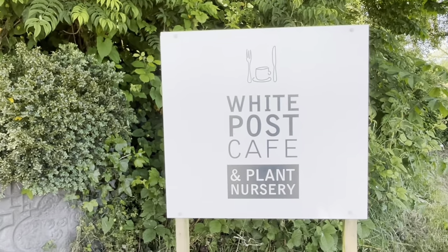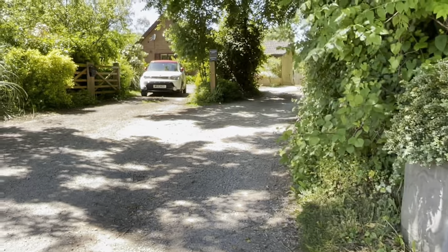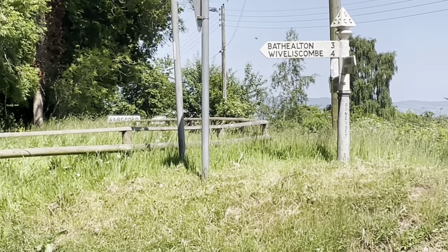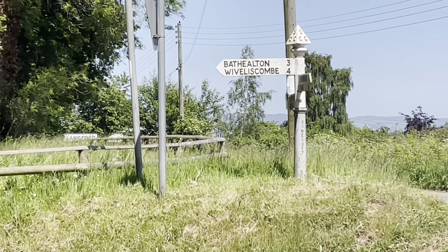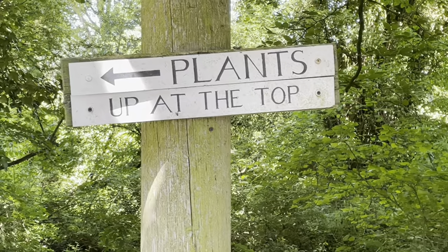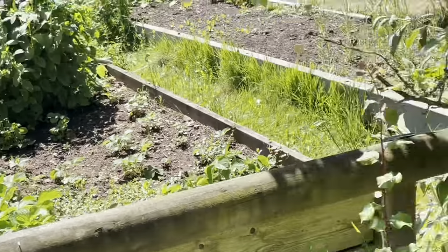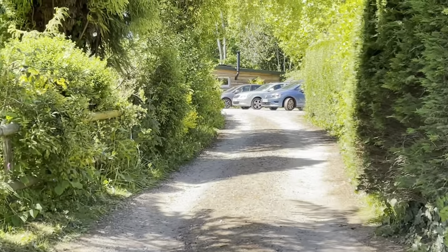Here we are — we've got to the White Post Cafe, and we're just going to walk up the driveway here. If you're driving here, it's just off the road that goes to Witherliskin, which is four miles away, and Balfe Eten is three miles away. There's also a nursery at White Post, and there's a little car park at the top of the drive here.